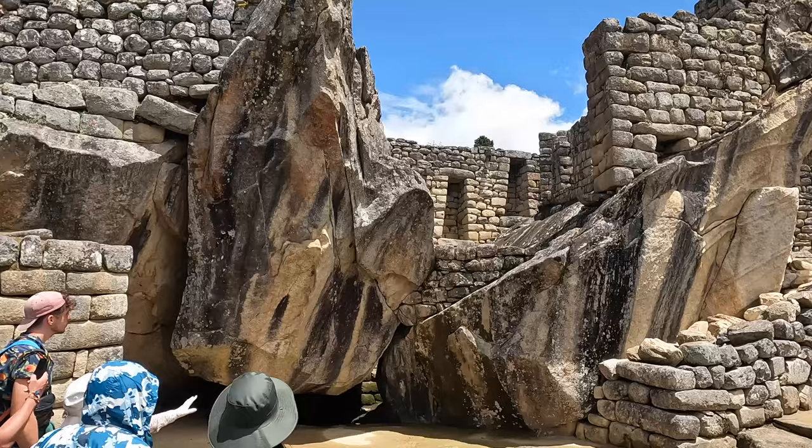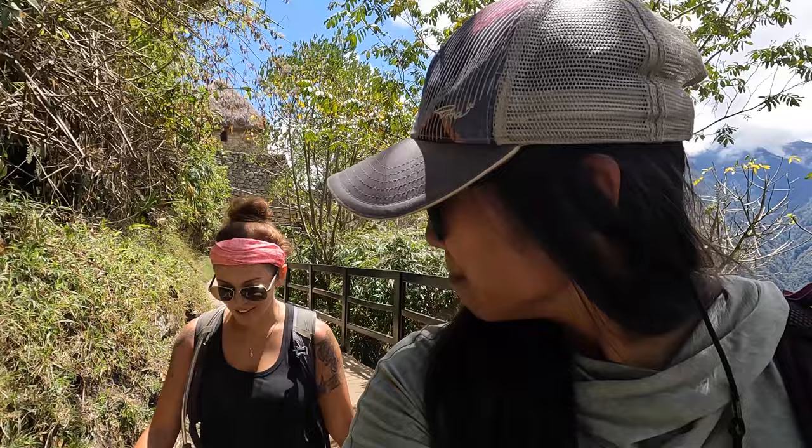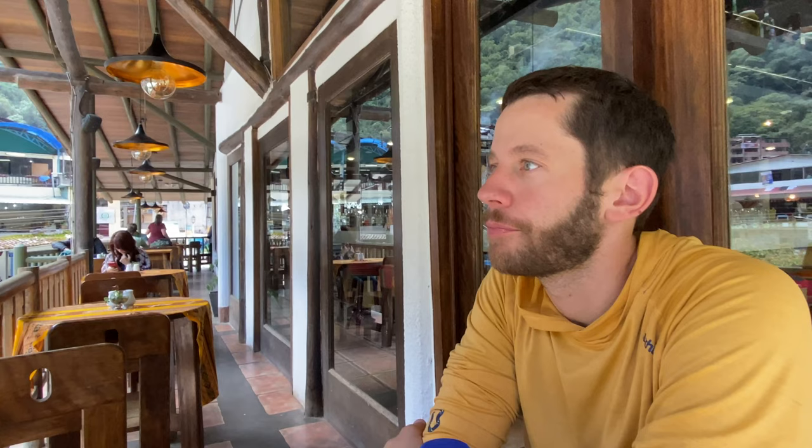Just finished Machu Picchu — it was great, it's amazing, though it's a little crowded now. We got in around 5:30 to 6 a.m. and now at 11:20 a.m. it's packed full of people. We're going to catch a bus down, which is about $12 USD, and we're ready to eat.